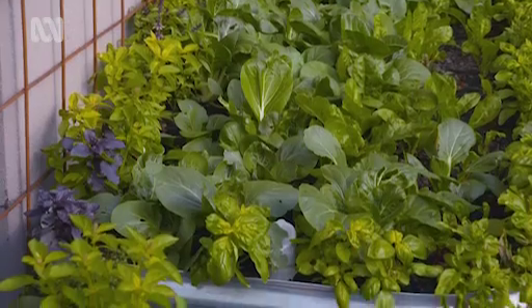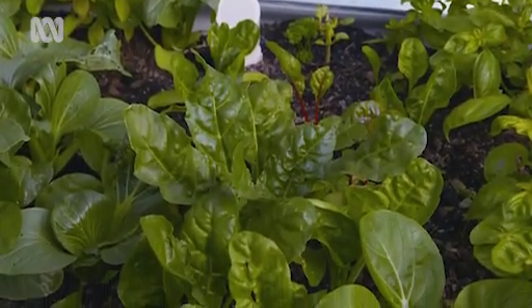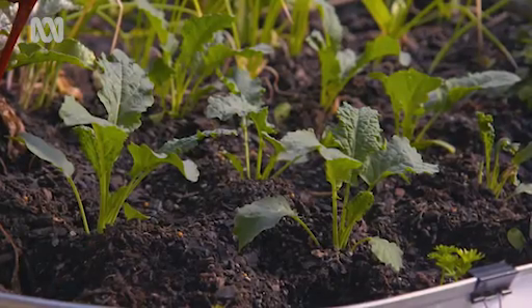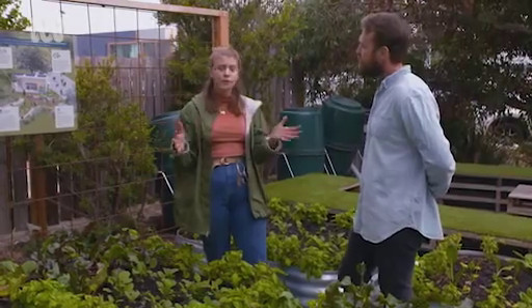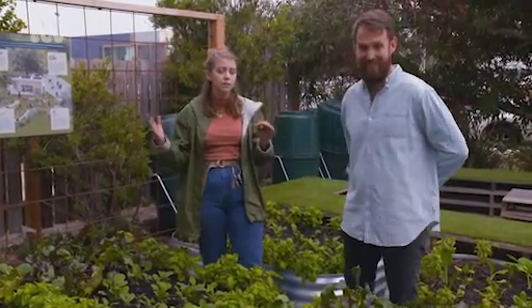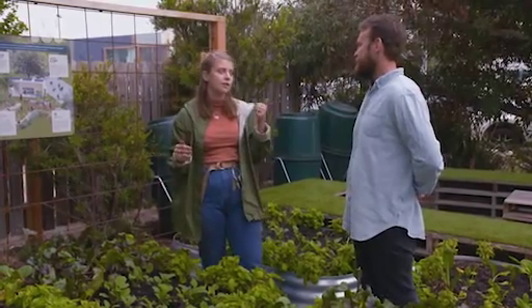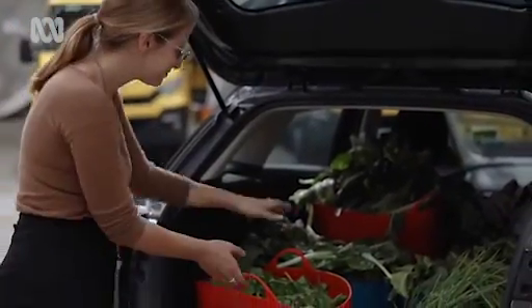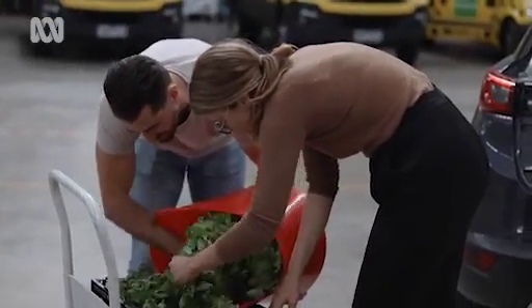So what happens to the food once it's harvested? We divvy it up amongst the staff a little bit — I definitely love having fresh produce and taking it home. In summer we were harvesting 30 kilograms every two weeks, which was way too much for us all to take home, so we ended up donating most of it to Oz Harvest, a food charity located just around the corner. They've been distributing it to different charities, and having the freshest produce possible is a really good thing.